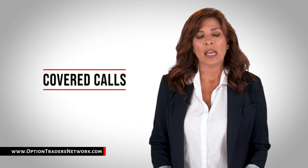Covered calls. One of the most popular call writing strategies is known as a covered call. In a covered call, you are selling the right to buy an equity that you own. If a buyer decides to exercise his or her option to buy the underlying equity, you are obligated to sell them at the strike price whether the strike price is higher or lower than your original cost of the equity.